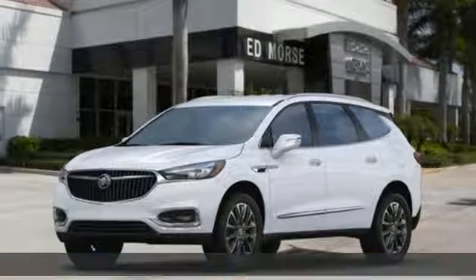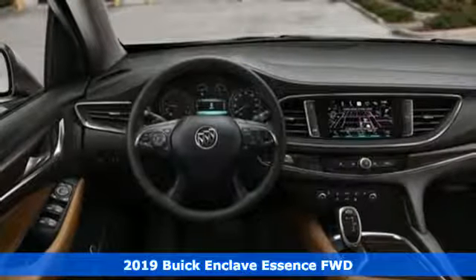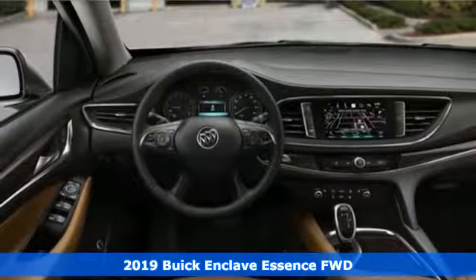It's a new 2019 Buick Enclave. Smart, sleek and beautiful, it shatters expectations of what a crossover should be.